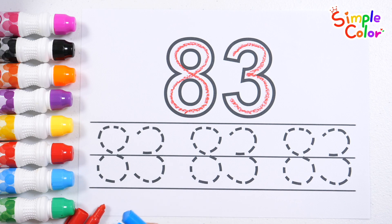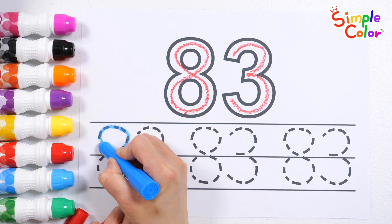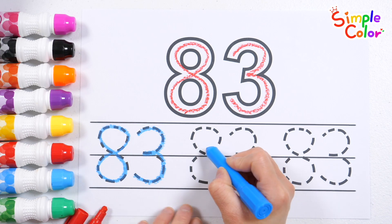Let's trace the dotted line at the bottom and write down three numbers. A, B, C, D, E, F, G, H, I.